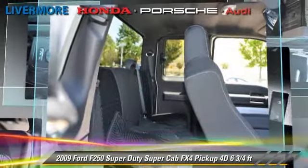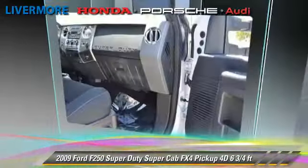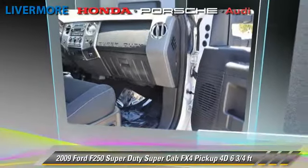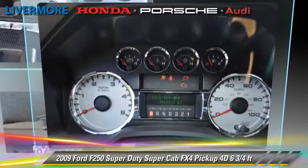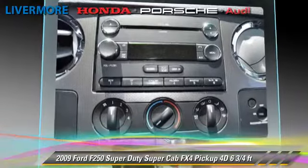Comfort and convenience features include dual power seats, multi-disc CD player, and Sirius satellite radio. Give us a call to schedule your test drive today.